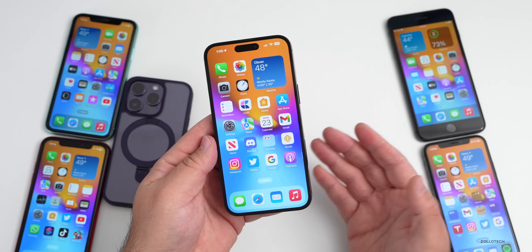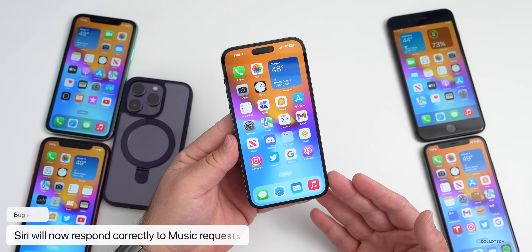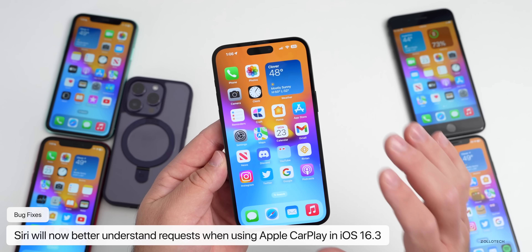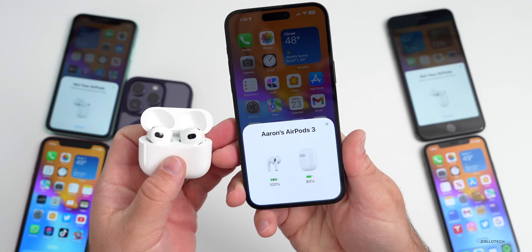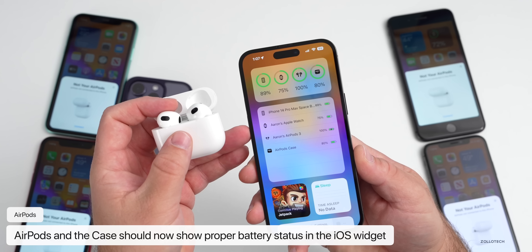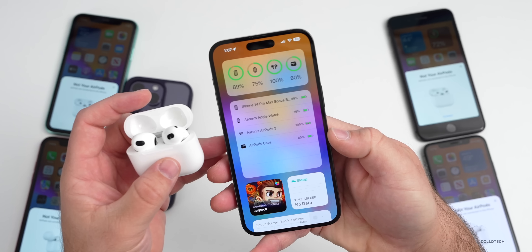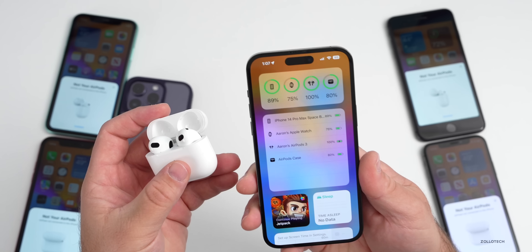They've also fixed some issues with Siri — a long-time issue where Siri would not respond properly to music requests. Maybe you asked it to play a song and it would give you the wrong results or not understand you. That should be resolved. The same is true with Siri requests in CarPlay, where they may not be understood correctly — fixed in 16.3. Also, many people have reported that the AirPods bug has been resolved, where it would show no battery status for the case on the lock screen or in widgets. Most people report the issue — where it would just show 0% charge for the AirPods case — has been resolved. But if you're still having that issue, let me know in the comments below.